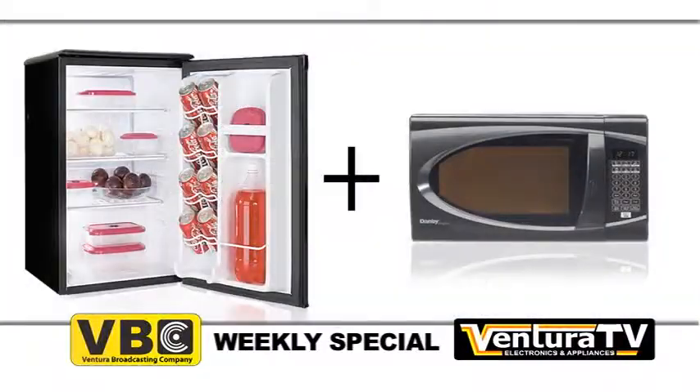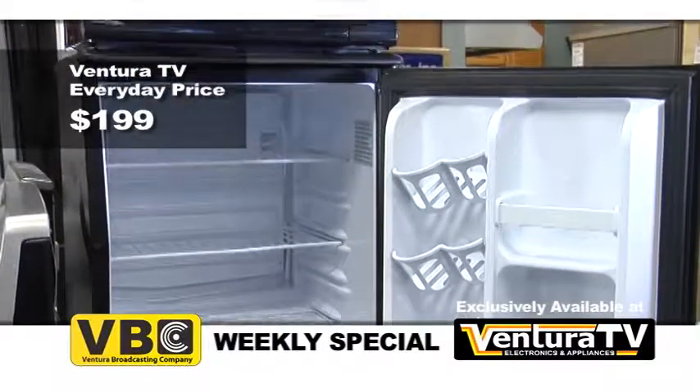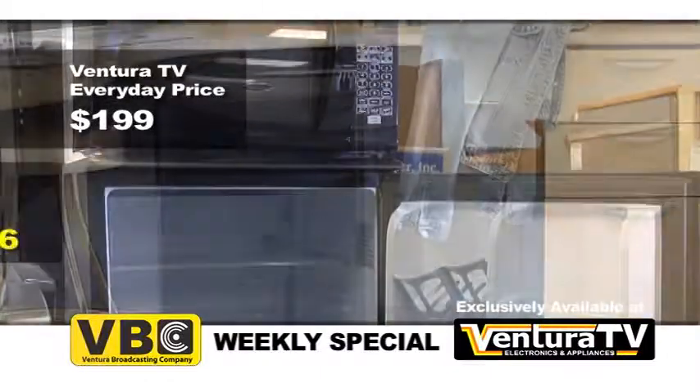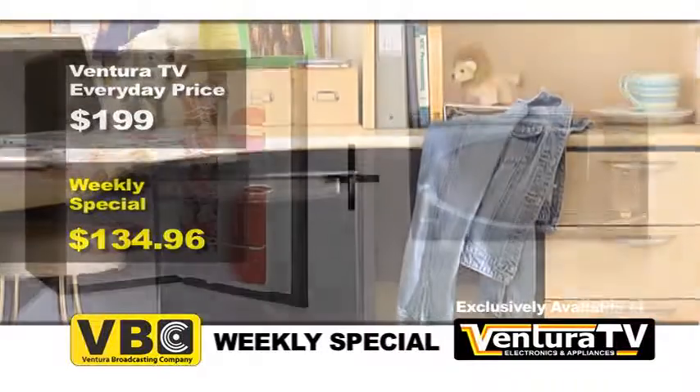Visit Ventura TV today to buy this back to school combo before we sell out. Ventura TV's regular price for this compact countertop microwave and refrigerator combo is $199, but this week for VBC viewers only the weekly special price is just $134.96. That's over $60 in savings.